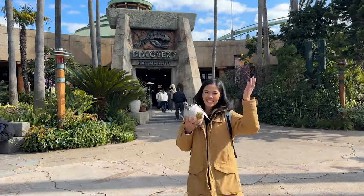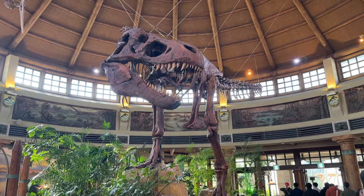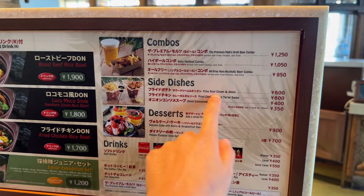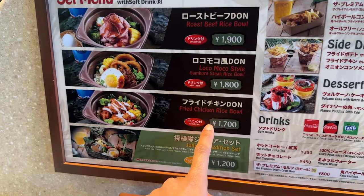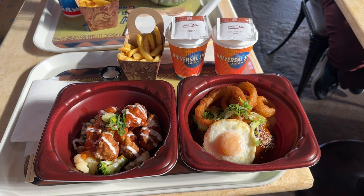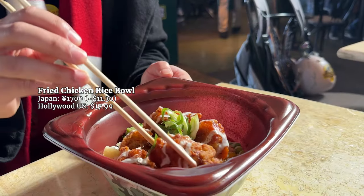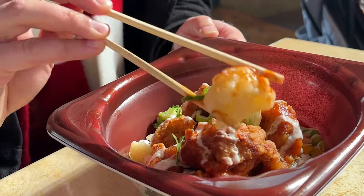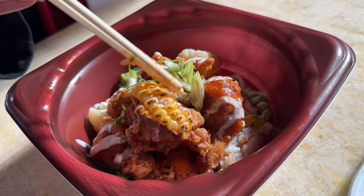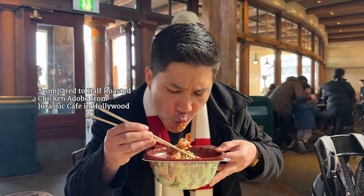There are a couple of restaurants in this area and we went with Discovery Restaurant — because the food looks cool in the interior. They missed the opportunity to serve green jello though. I really wanted to try the kids' junior expedition set but they wouldn't let me order it. I'm so happy we're in Asia because a lot of the meals are served with rice. Also, not all dishes in Universal Studios Osaka exist in Universal Studios Hollywood, so we just tried to find menu items closest in comparison.